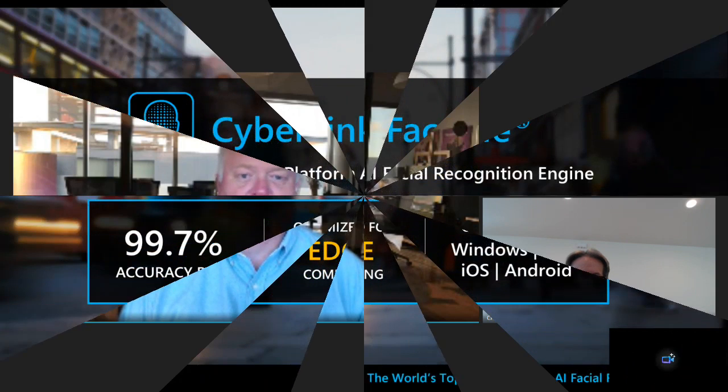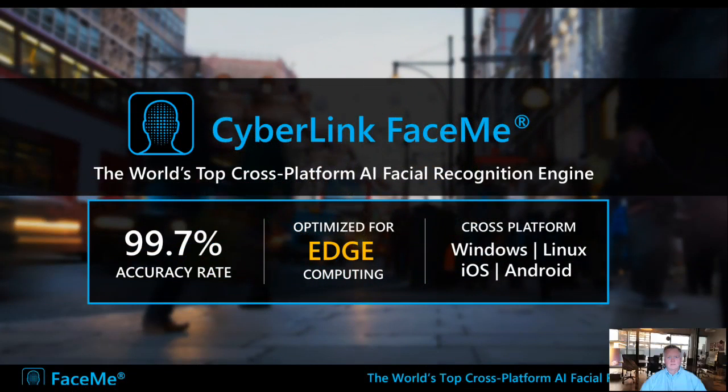So today we will present to you some of FaceMe's capabilities specific to IoT devices and use cases — Internet of Things. It's a big area of importance for facial recognition. I will show you some of the capabilities and use cases specific to it, and afterwards Craig will demonstrate some of these features.